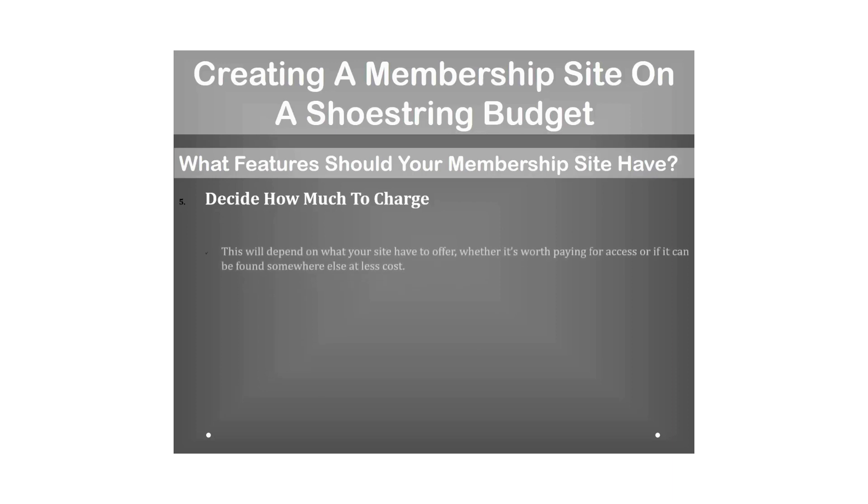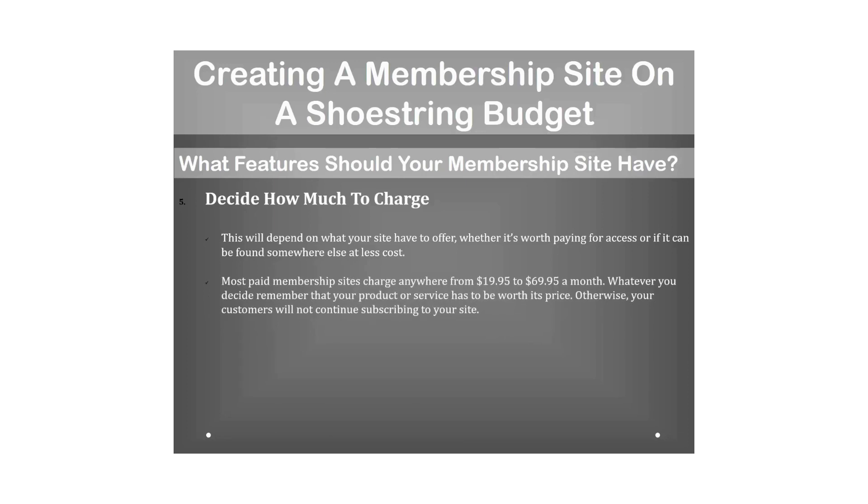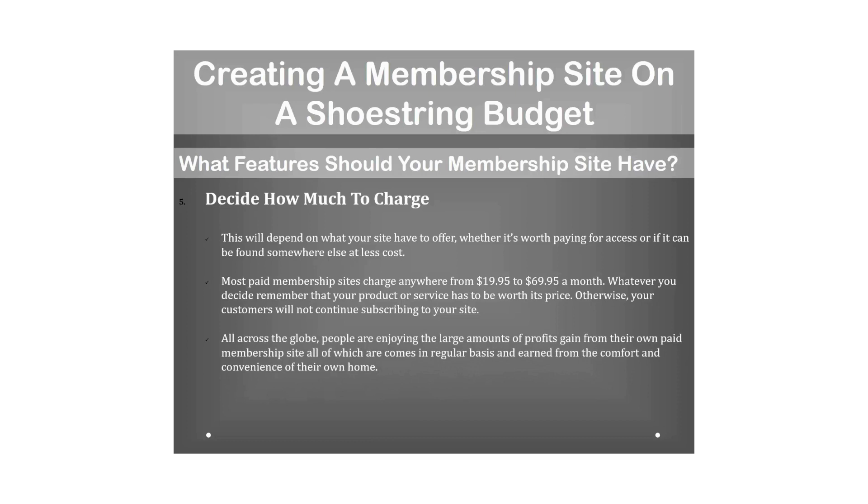The next step is to decide how much to charge. This depends on what your site offers and whether it's worth paying for. Most paid membership sites charge anywhere from $19.95 to $69.95 a month. Whatever you decide, your product or service must be worth its price — otherwise customers will not continue subscribing. People all over the globe are enjoying large profits from paid membership sites, earned from the comfort of home.